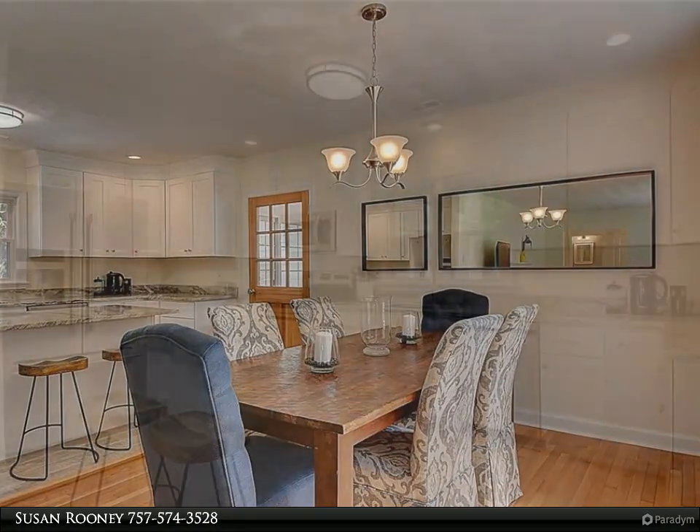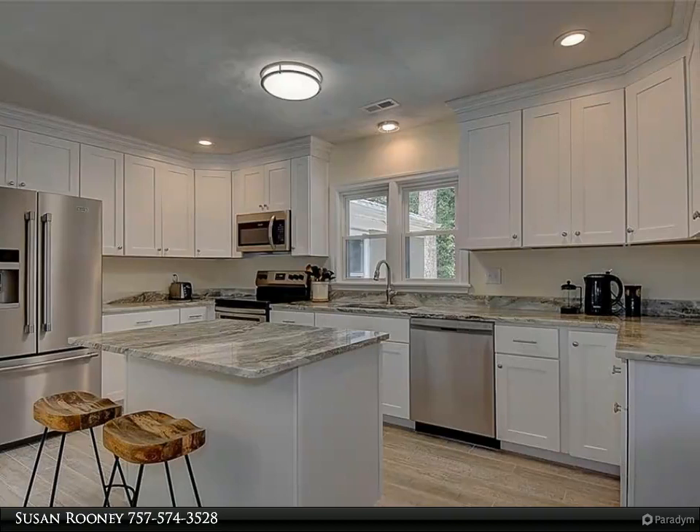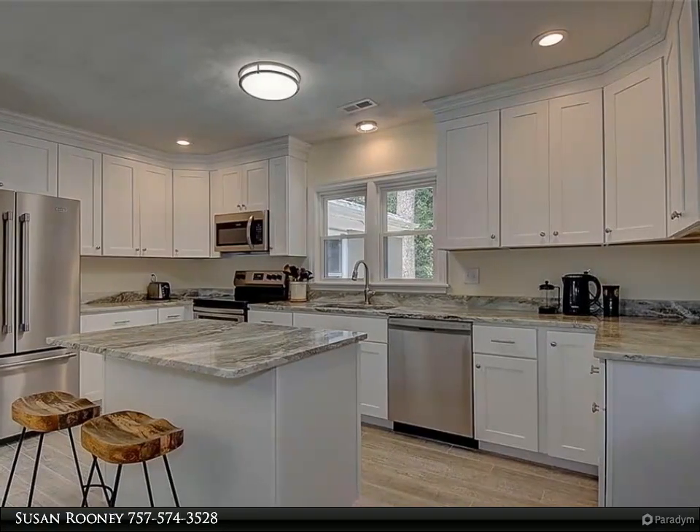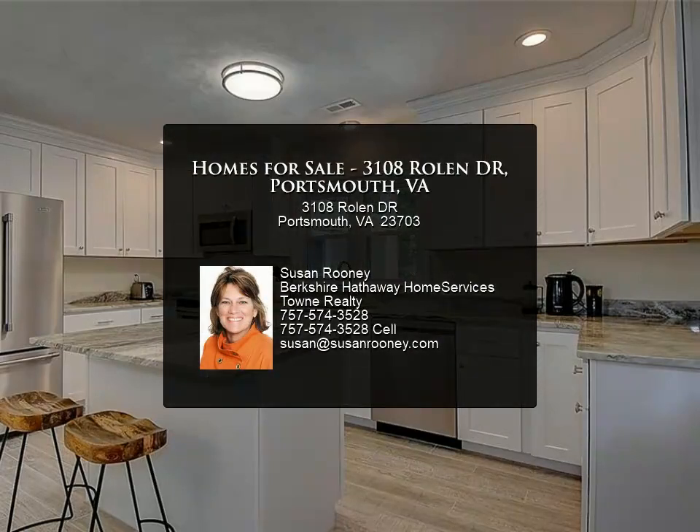A lovely backyard is complete with brand new decorative black metal picket fencing and two gates. A welcoming patio, perfect for outdoor recreation, is ready for you, family and friends.